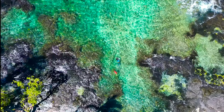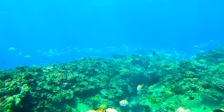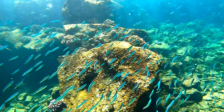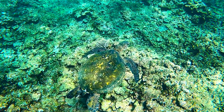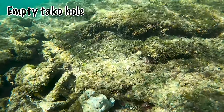Here in Hawaii, taco are found in deep and shallow water. I'm not a deep diver, so we're going to stay in the shallows today. Octopus live in holes that they dig out from the reef. So what we're looking for today are overturned white rocks, colored rocks, broken crustacean shells, and broken seashells.